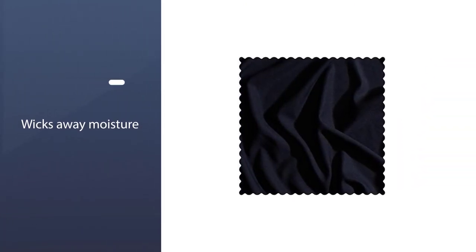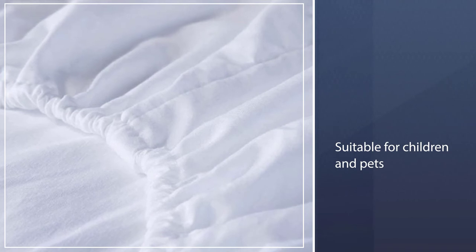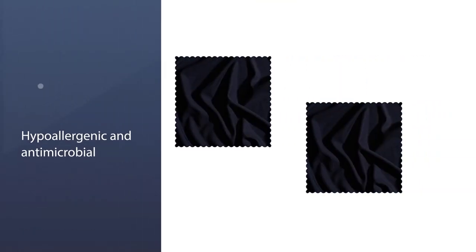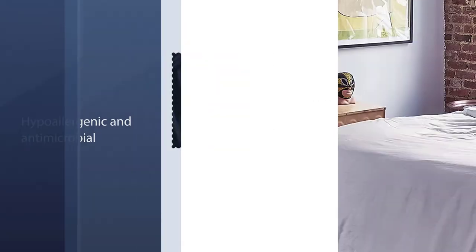It has hypoallergenic and antimicrobial properties. The set is available in 25 different colors and 9 sizes, including Twin, Queen, King, Split King, and Split Head King. Satisfied customers report on the product website that the sheets help hot sleepers stay cool throughout the night.